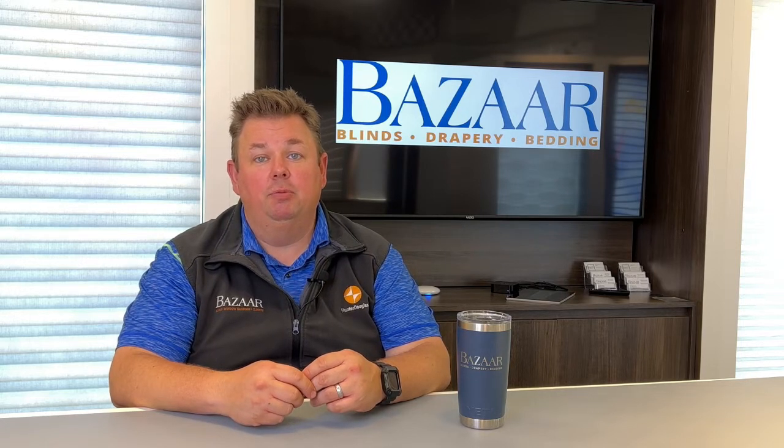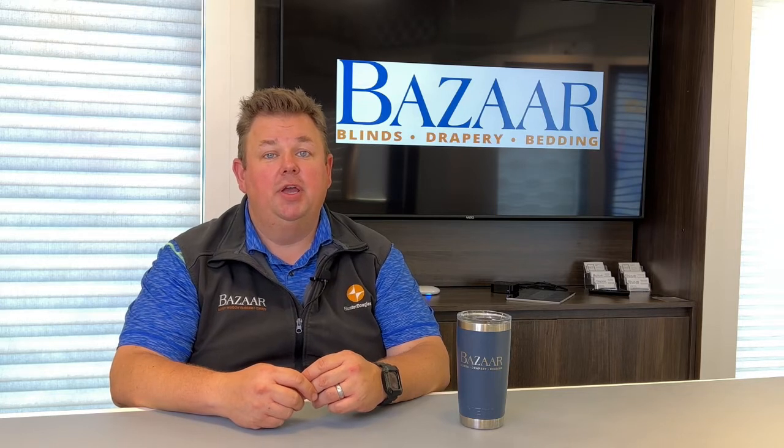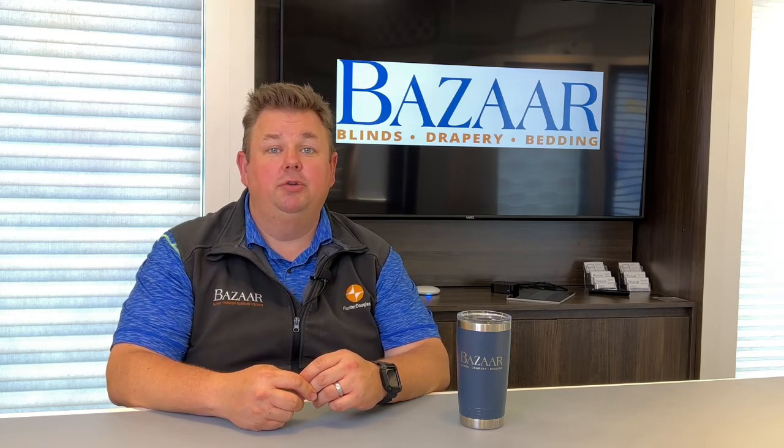We can come to the home and do a service call and fix it right in your home, but there would be a charge for that. After the 10 years, if you did buy that shade from us, we'll fix it for half the price we fix shades that were not purchased from us. It is important for us to be able to service what we sell, and that includes servicing for you at no charge.